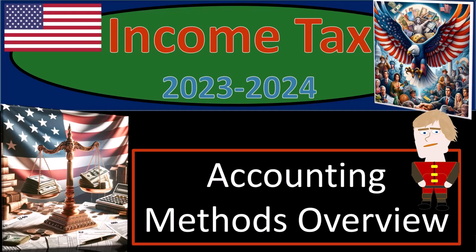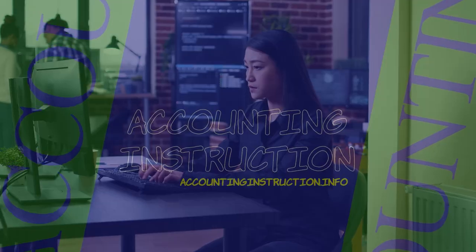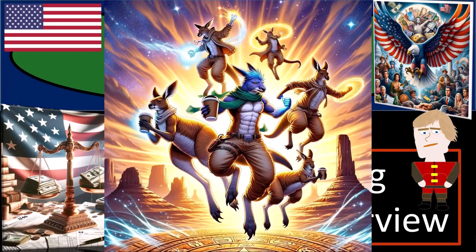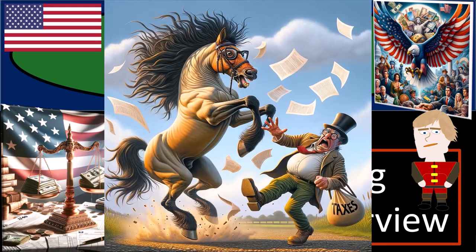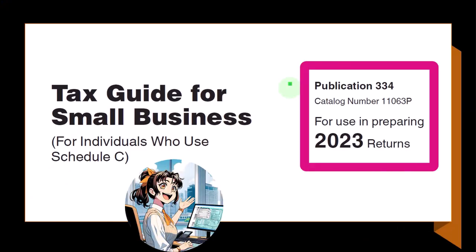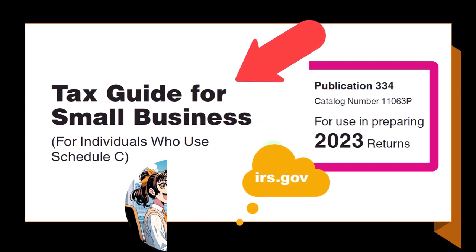Income tax 2023-2024, accounting methods overview. Get ready because we're looking to get the tax man off our back with income tax preparation 2023-2024. Most of this information can be found in Publication 334, Tax Guide for Small Business, for individuals who use Schedule C, tax year 2023, which you can find on the IRS website at irs.gov.